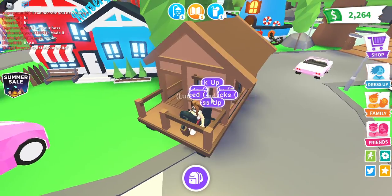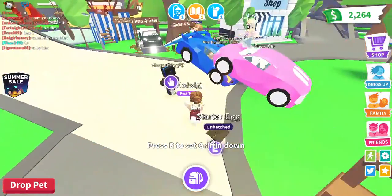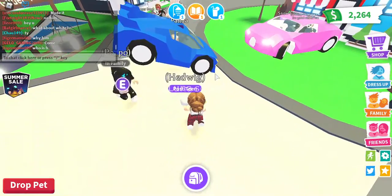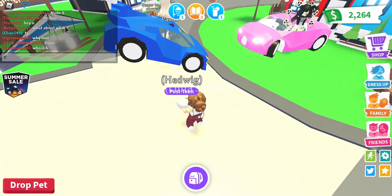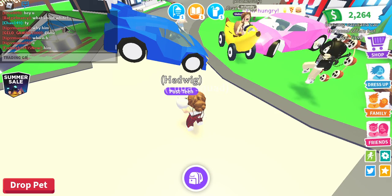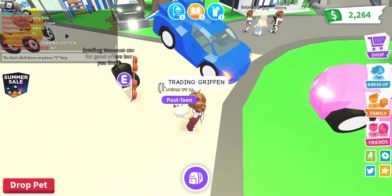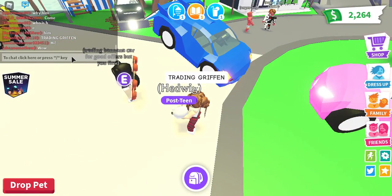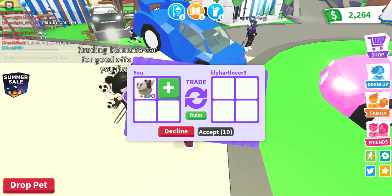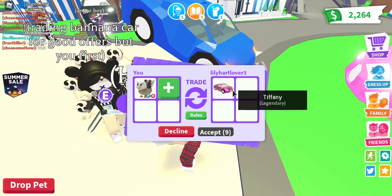I named it Hedwig — I know, very unoriginal, but I do love Harry Potter and it's one of the best movies. Anyway, let's get back to trading. I'm putting up the fly ride griffin — 'Trading griffin fly ride fly ride' — what are you going to offer for a fly ride?